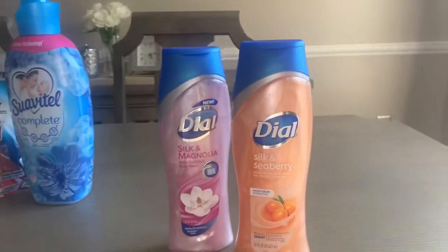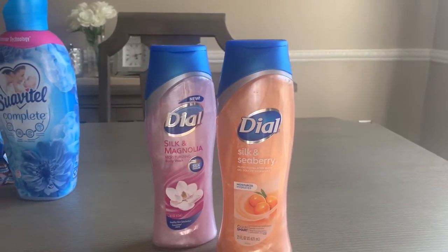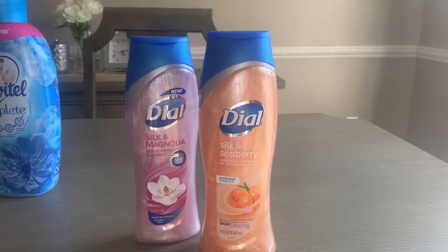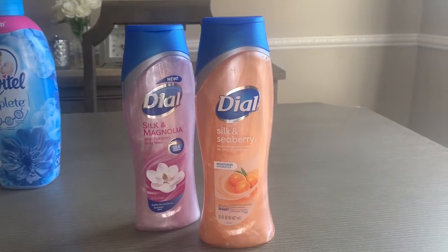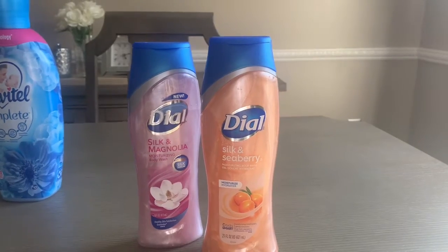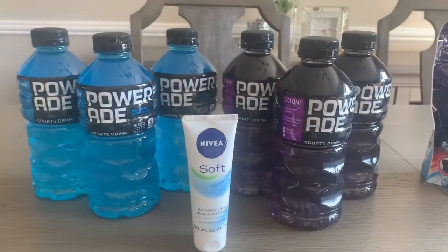Does anyone else have bad experiences with body wash or dishwasher liquid? It seems like when I buy those items, no matter how much I twist or make sure the top is on, it always leaks a little and gets all over the bag. If that happens to anyone else, let me know in the comments!